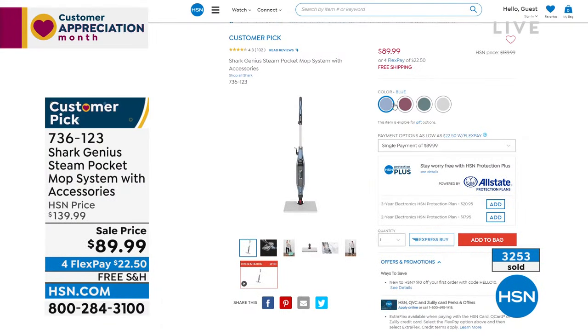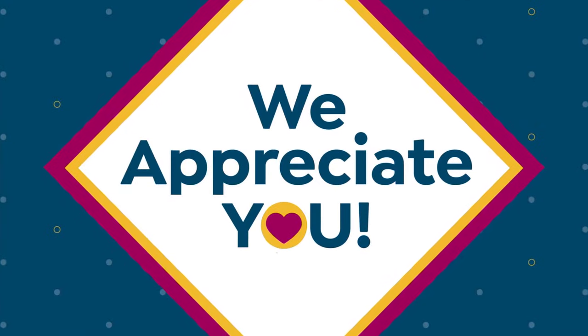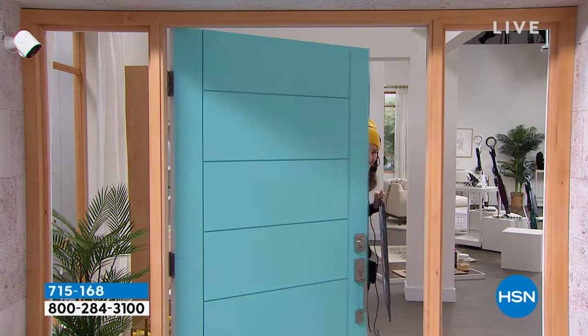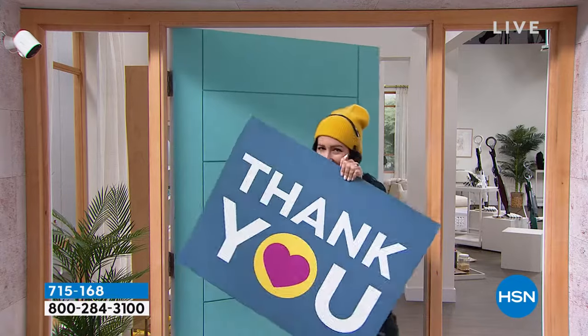Half the quantity is already gone — and I don't blame you. With $50 off and free shipping, I'd buy two. It's coming up with flexible payments of $22.50, and it's already a customer pick.